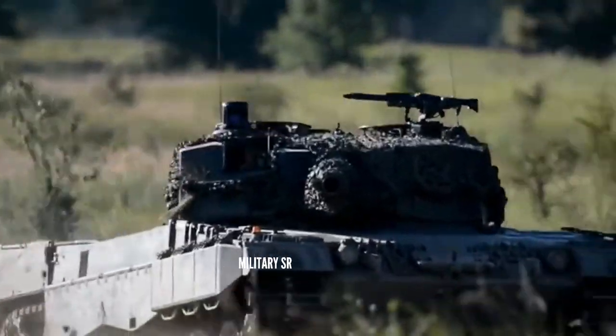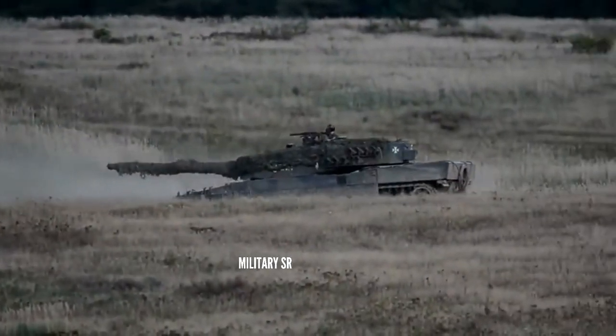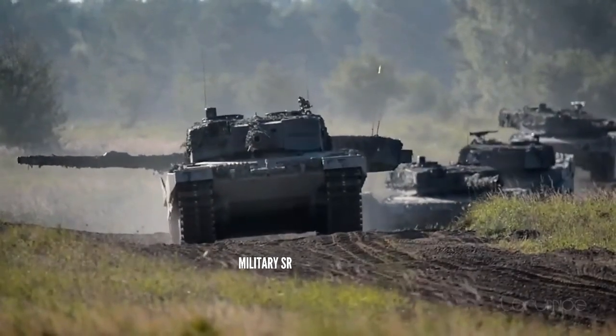The Leopard 2A4 has a maximum reverse speed of 31 km/h, which it reaches easily, allowing for a quick retreat in suboptimal situations.